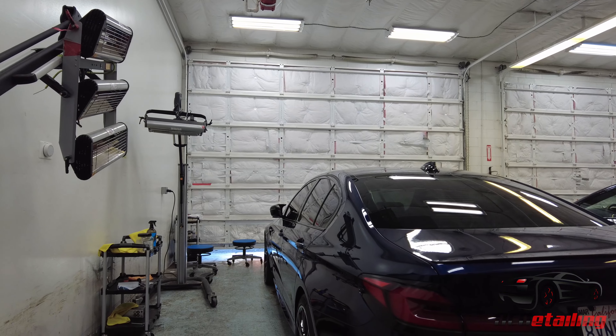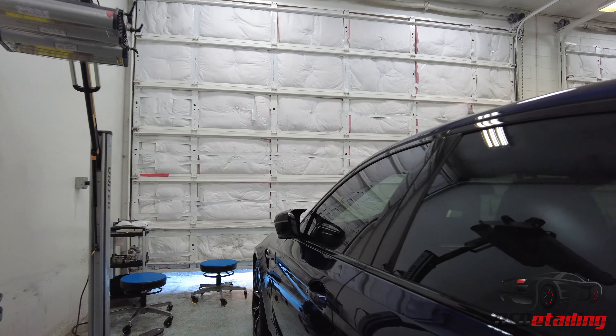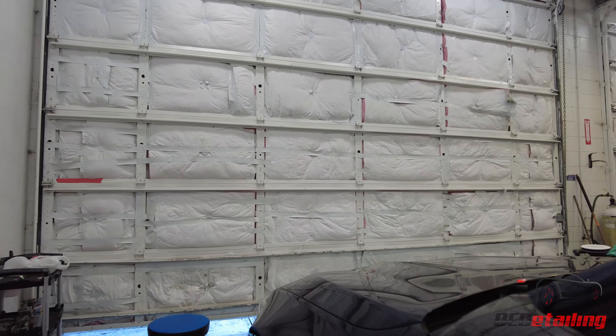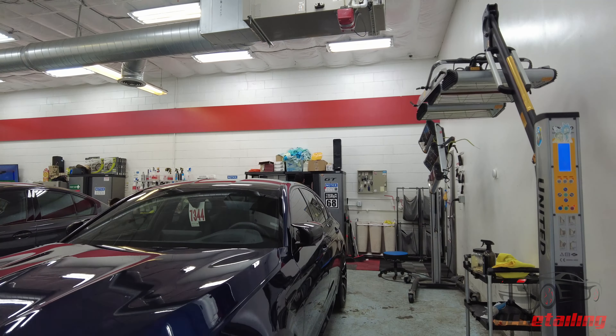BMW M5 Competition, full STEK DynoShield wrap — we did a full PPF on this one, and along with the full PPF we did CQuartz Finest Reserve.